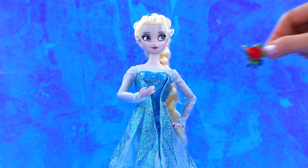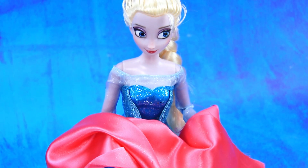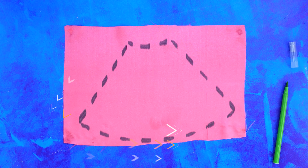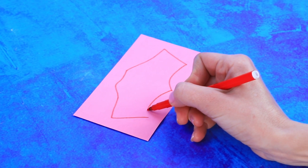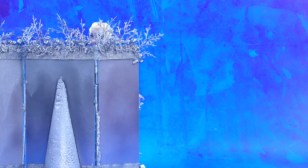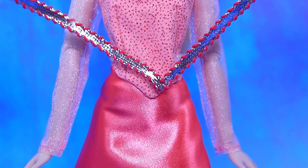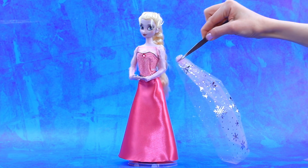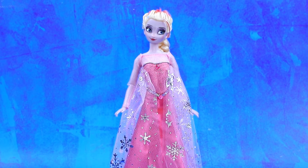Elsa grew up. She takes a rose from LaLiLu, finds fabric for a new dress, marks it up, collects it on a thread, gets the blouse ready, draws a corset. Not enough sparkles — perfect! She tries it on. An elegant dress — add a belt. Add pink hair and Elsa looks adorable.